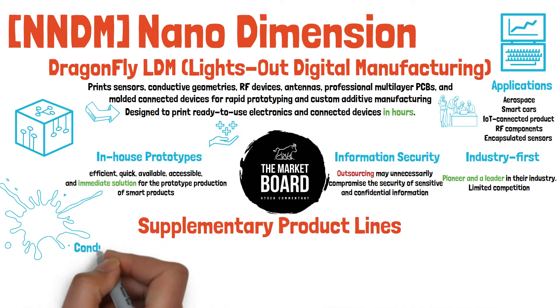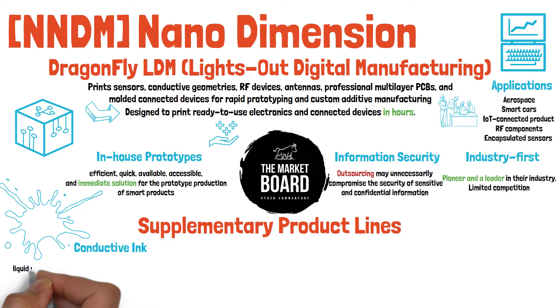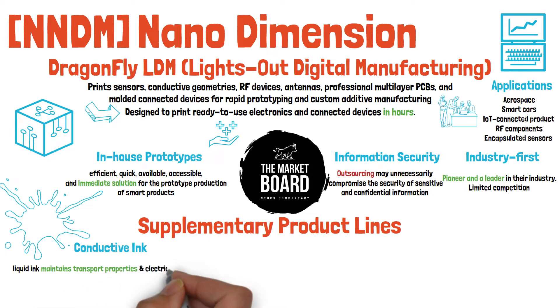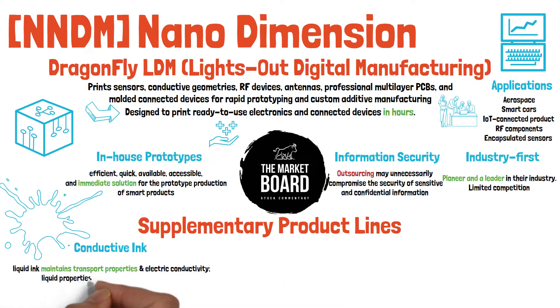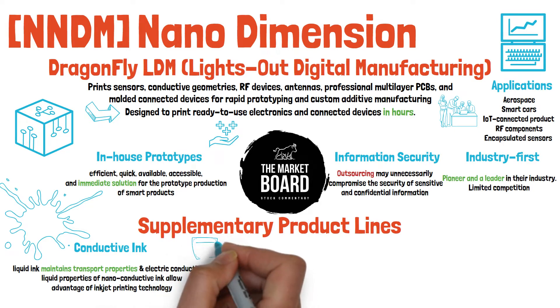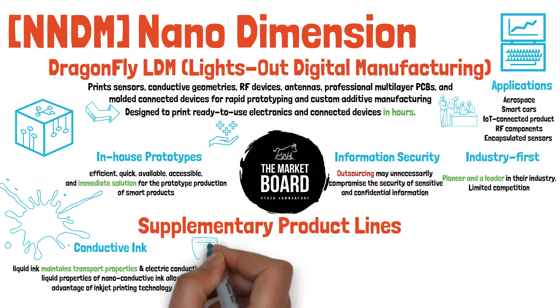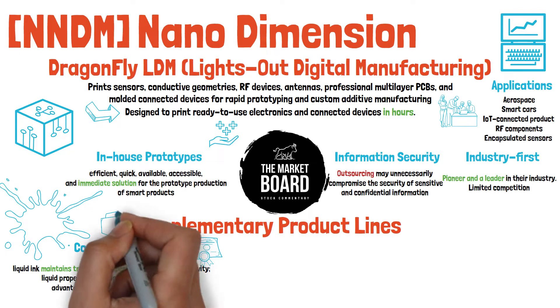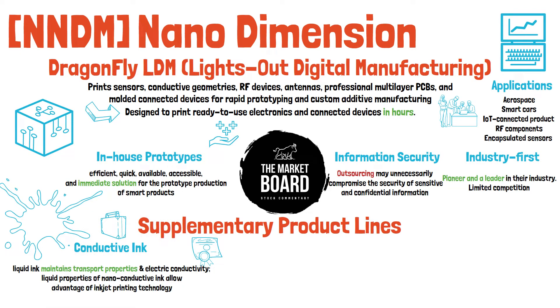The second product worth mentioning on their catalog is their conductive ink. Using advanced nanotechnology, they found a way to develop a liquid ink that contains nanoparticles of conductive materials such as silver and copper, and are able to transport properties and maintain electric conductivity. Most importantly, it is a patented process from Hebrew University, considered to be highly efficient and very clean, and Nano Dimension believes this innovative ink has the potential to accelerate printing speeds and reduce the amount of ink used in 3D printing of electronics.